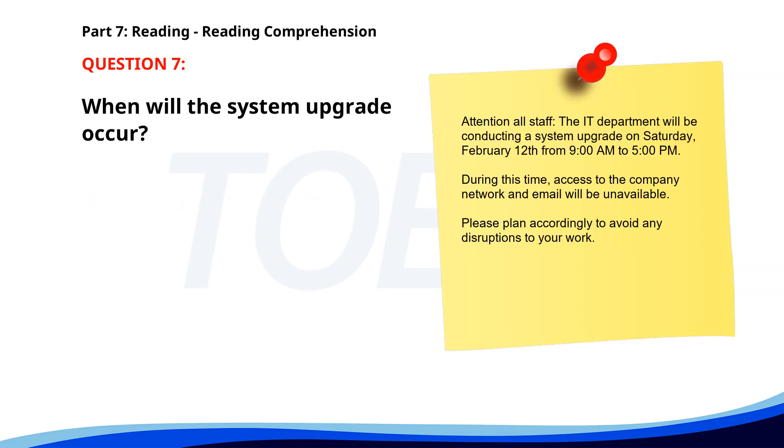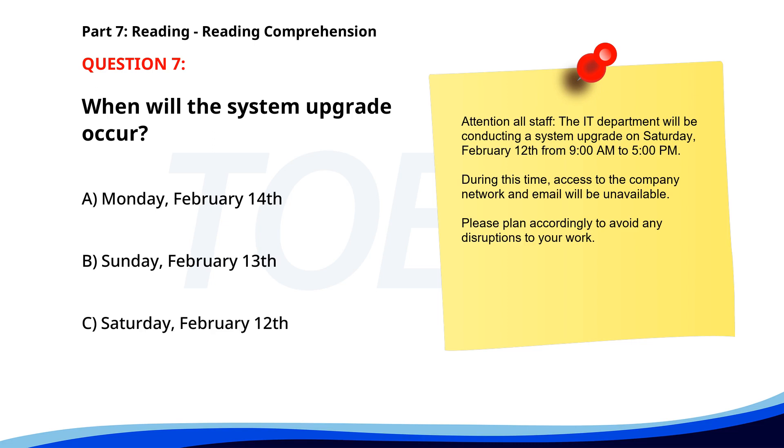Number 7. 'Attention all staff. The IT department will be conducting a system upgrade on Saturday, February 12th from 9 a.m. to 5 p.m. During this time, access to the company network and email will be unavailable. Please plan accordingly to avoid any disruptions to your work.' When will the system upgrade occur? A. Monday, February 14th. B. Sunday, February 13th. C. Saturday, February 12th. The correct answer is C: Saturday, February 12th.